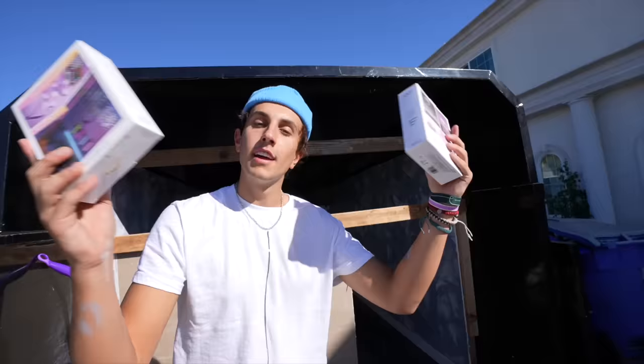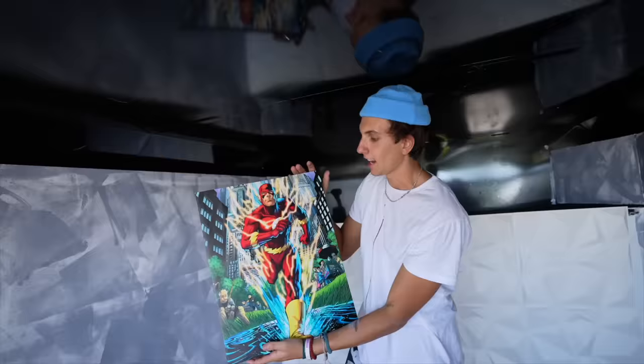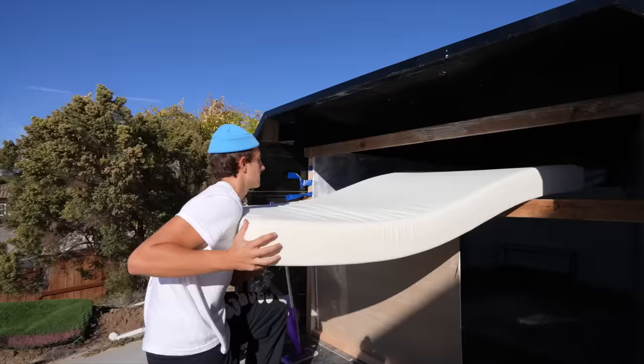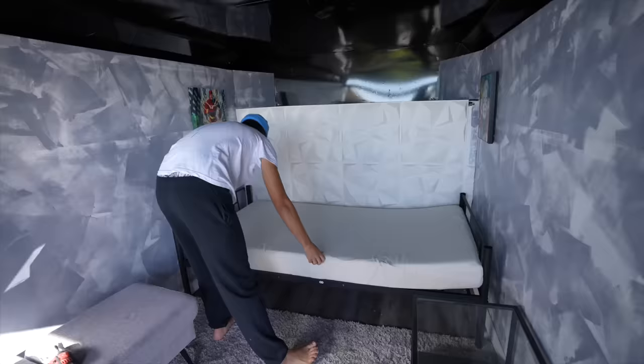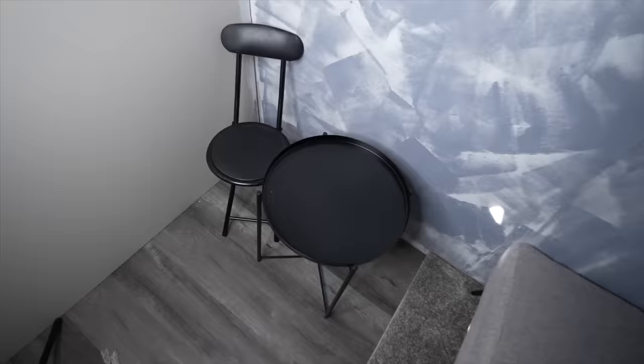Now it's time to decorate. LED lights installed, carpet — more carpet. I got this flash poster, Kelly Clarkson poster. I put a bed inside the room, which I'm actually surprised that it fit perfectly. I put up some decorations. This is my little dining room table.